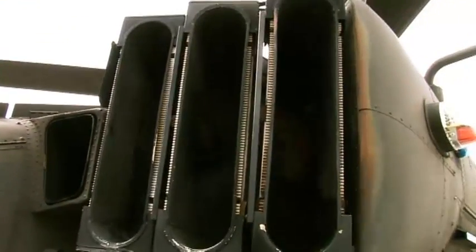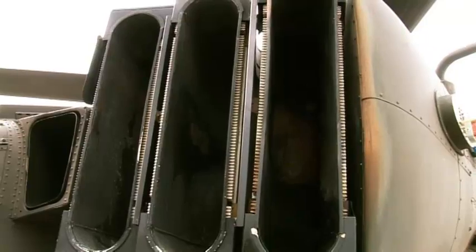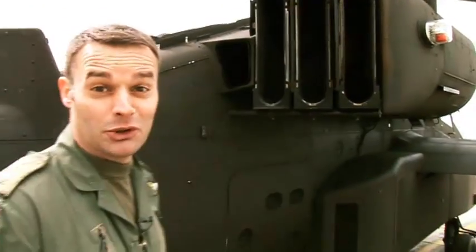The Apache is powered by two Rolls-Royce Turbo Mecha engines, both capable of over 2,100 shaft horsepower on take-off. You can see by their mounting on the aircraft they're separated just about as far as they could possibly be. This is one of the protection measures on the aircraft designed to keep the aircraft in flight for as long as possible.